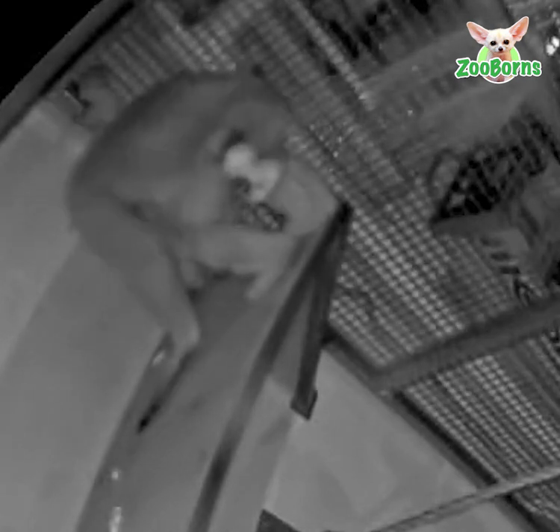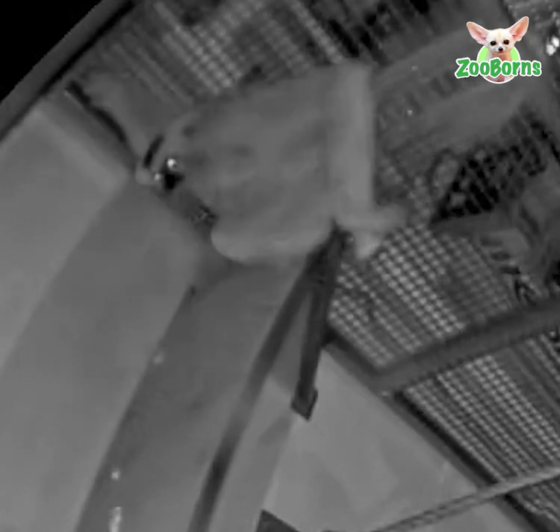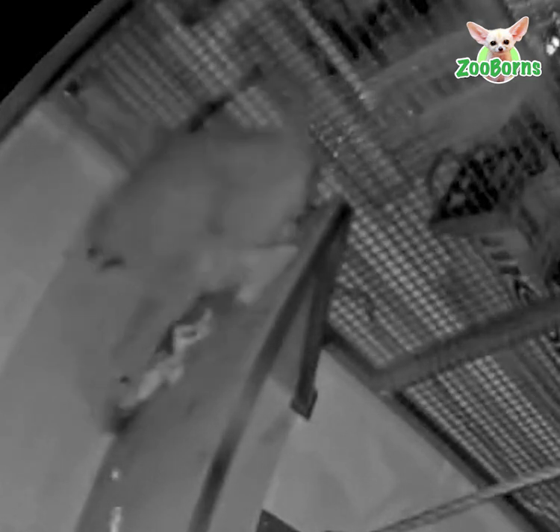White-cheeked gibbons are arboreal, which means that they live high in trees. Gibbons are more likely to give birth high up, and Parker is protecting her baby from the beginning as she catches the infant during the delivery.